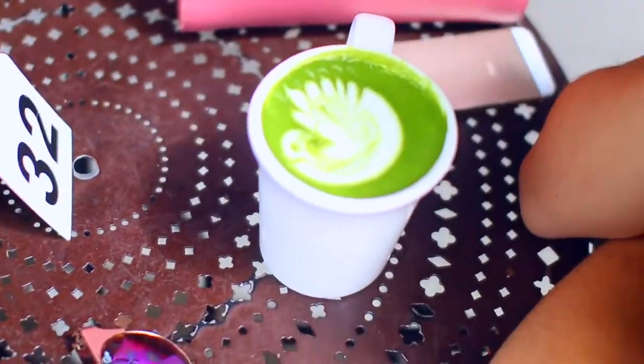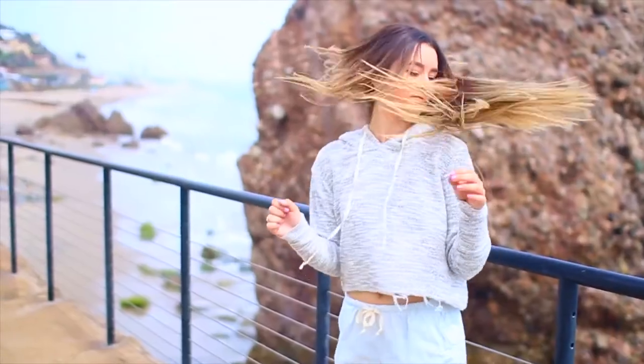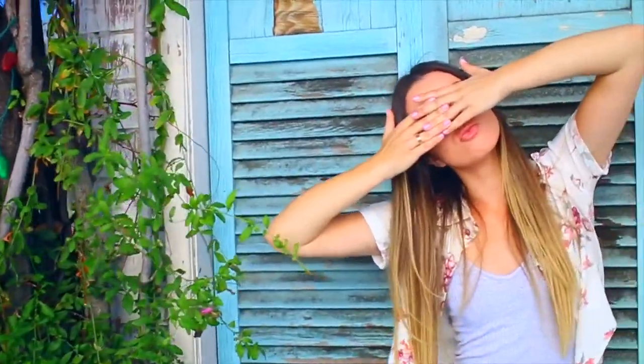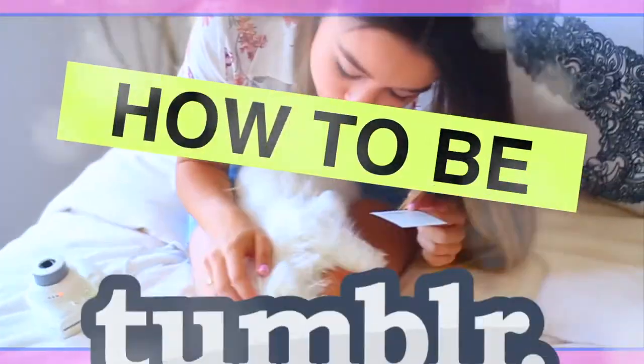I'm going to talk about food and drink, clothing and hairstyles, activities, animals, decorations, traveling, and filters. Now if you're still sitting there thinking to yourself, what the heck is she talking about, just watch this video — you'll see what I mean. And I'm going to show you how to be Tumblr.